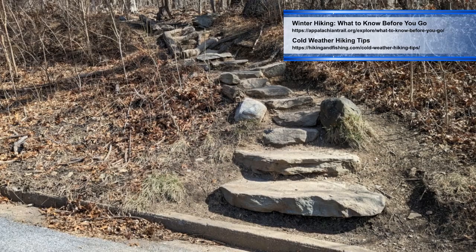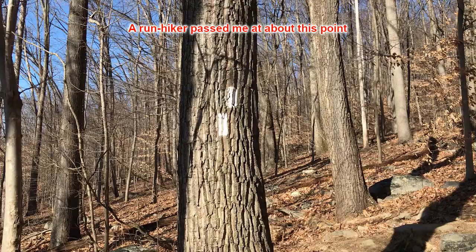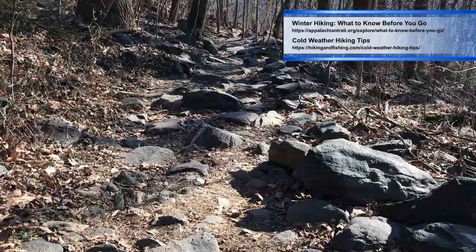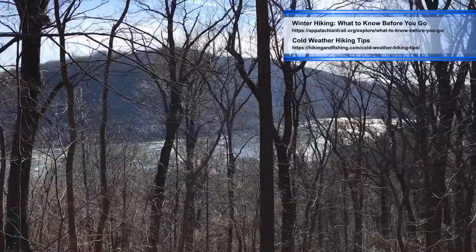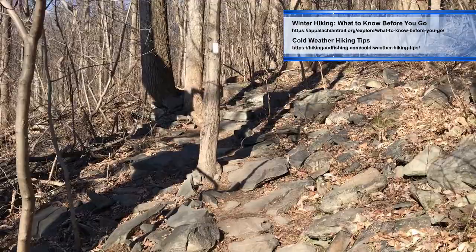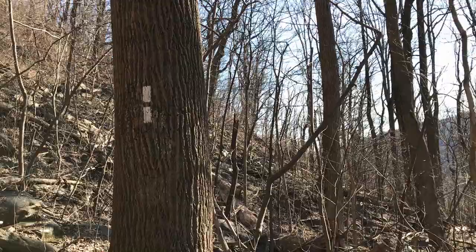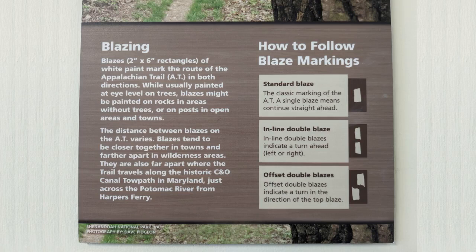Here is the Weaverton Cliffs trailhead and welcome sign. In some spots it's tough to tell what the actual trail is — the white blazes help with that. There are several double white blazes on the trail; they are vertically aligned with each other. A poster from the Appalachian Trail Conservancy explains what that means.